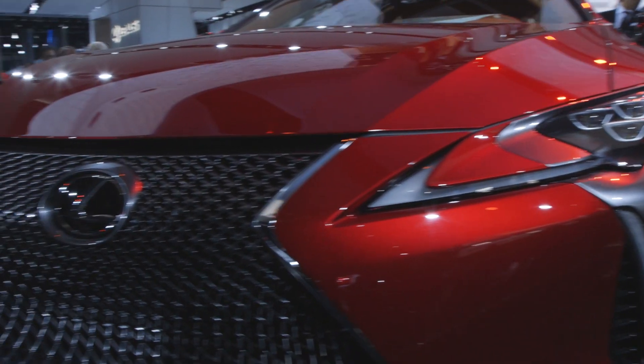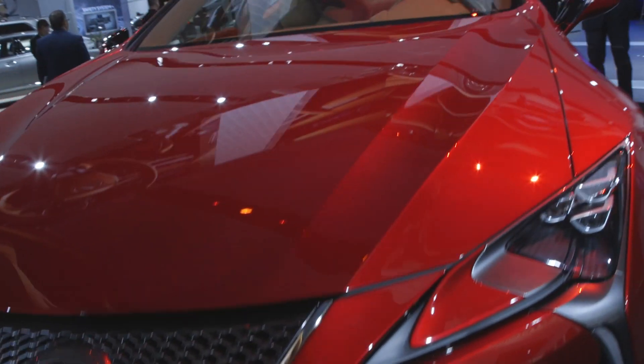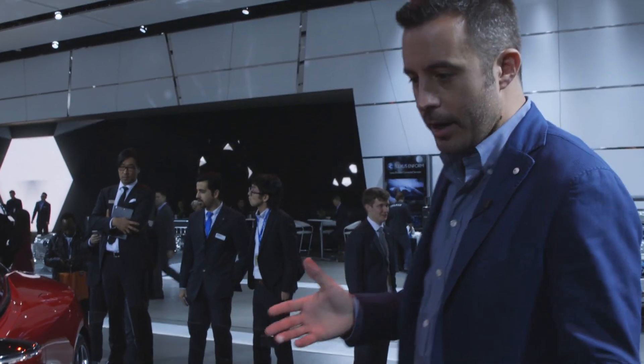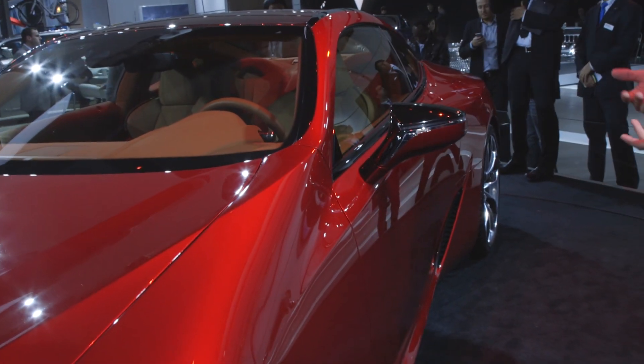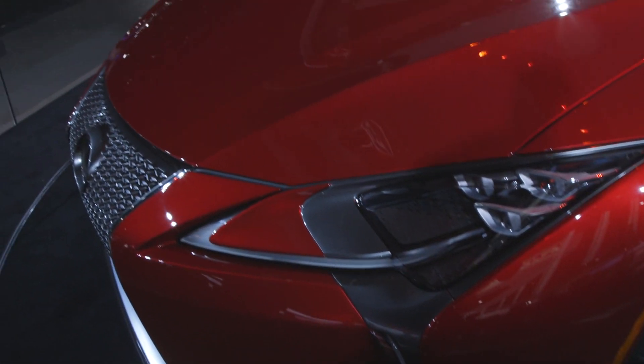I mean, you talk about eye-catching design, something that's gonna pop your eyes on the road. It's hard to think of anything else that's even gonna compete with this — maybe the BMW i8 or something like that. This is bigger than a 911, but shorter in length than an S-Class coupe or a BMW 6 Series, but will likely be priced among those in competition.